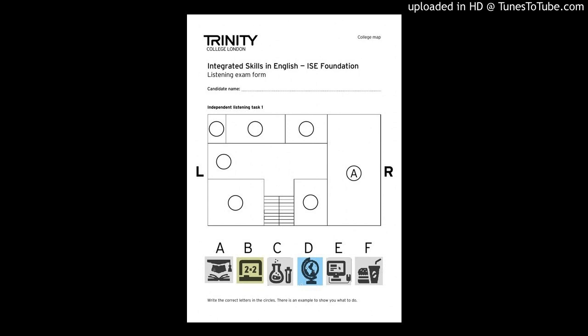Now listen again. This is a map of the first floor of the college. Go upstairs and turn right. The food hall is the big room at the end of the building. Students can eat there. The science room is on the right of the stairs, next to the food hall. Do you like sports? The gym is opposite the science room.